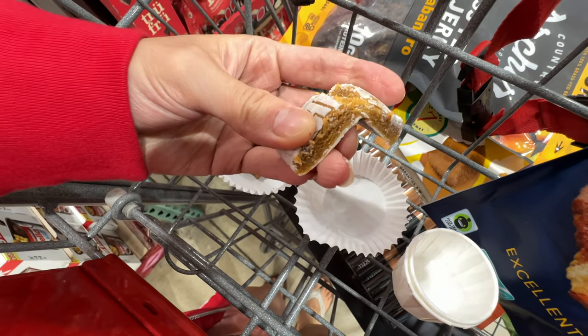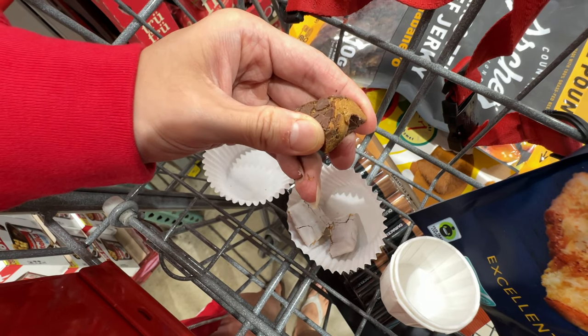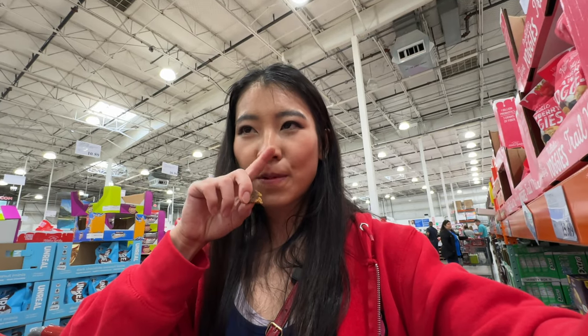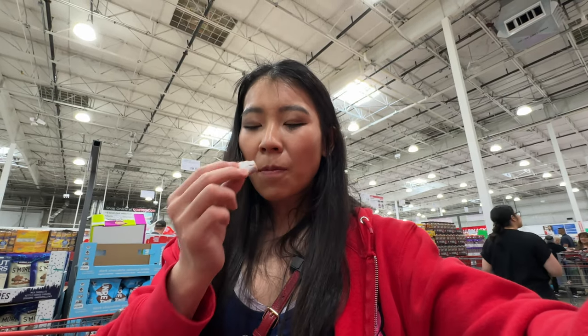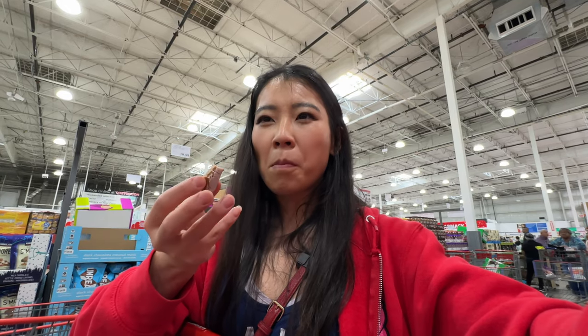This is the Chew Bar protein bar — cookie dough flavor and donut flavor. The texture crumbles a lot. If you watch Friends, there's an episode about the 'moklet' — this feels like that texture. The donut one is so bad: hard to swallow, weird aftertaste, like you're chewing on wheat powder. Do not recommend — don't get it.